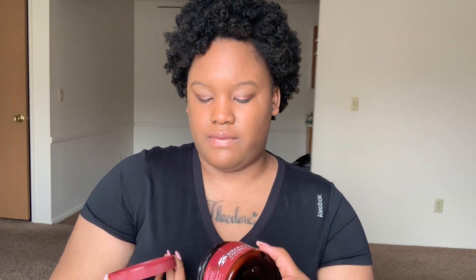These thicker-consistency products don't work well with thicker leave-ins for my hair because I have low porosity hair. When I had high porosity, I never had a problem, because my hair needed that — my hair would lose moisture so fast that I needed an oil to seal in every time.